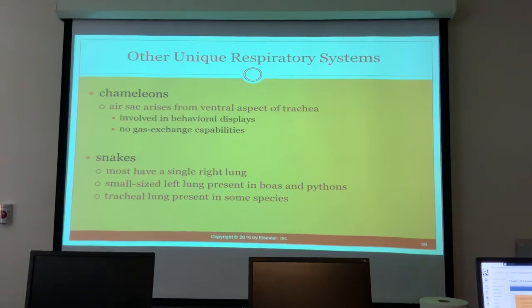Snakes mostly have a single right lung; a small left lung is present in larger species like boas and pythons. A tracheal lung is present in some species.